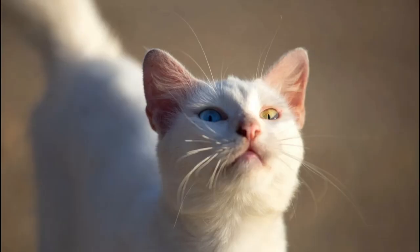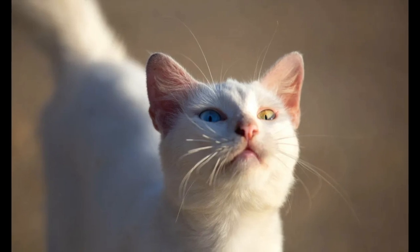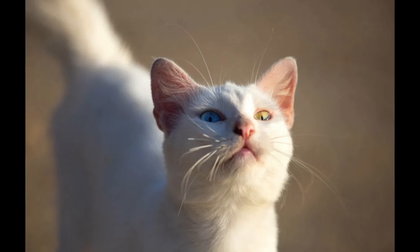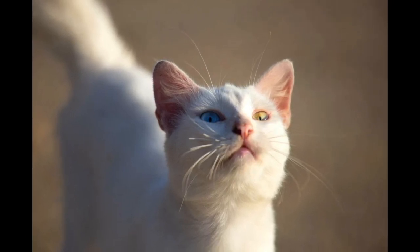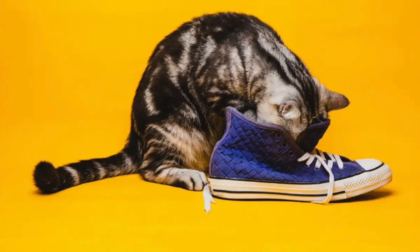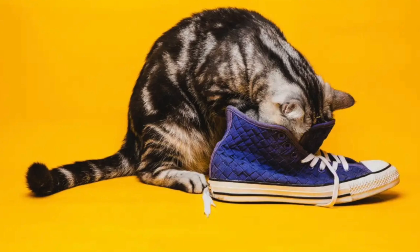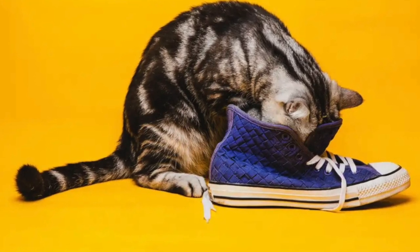Male cats tend to use the Flehmen grimace more often than female cats, again due to their mating habits. This sense can help indicate compatibility and timing. Not all cats only use this sniffing technique for mating — some cats use the Flehmen response to interpret all kinds of different smells, like when you take your shoes off after a long day of work and your cat sticks their face in your shoe.